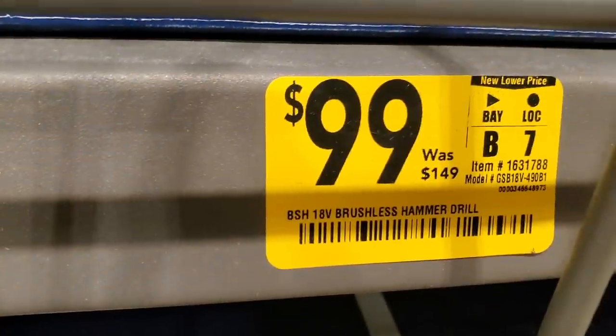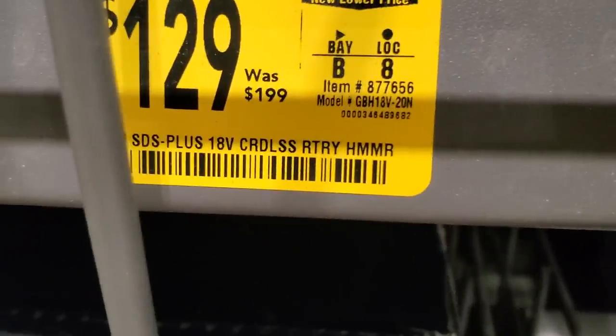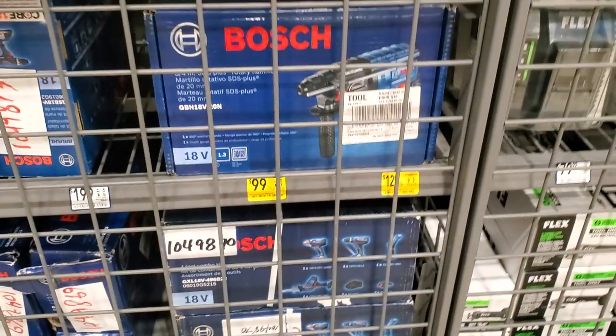$99 for the brushless hammer drill, and then there's the cordless rotary hammer — SDS plus — for $129, down from $199. That's the rotary hammer right there.